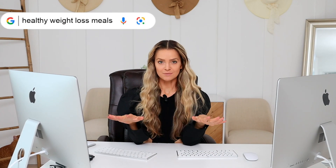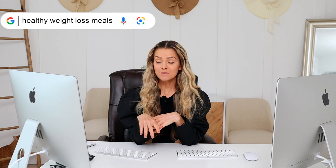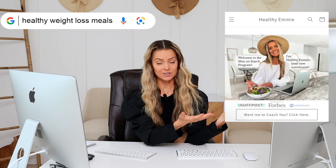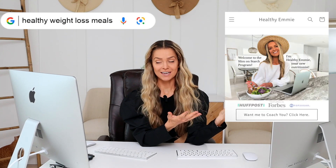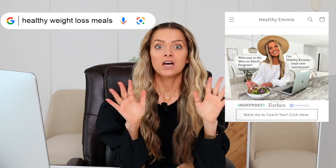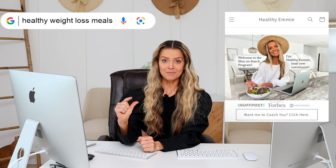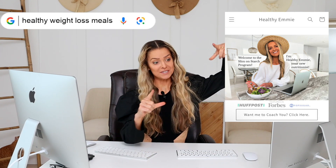I typed 'healthy weight loss meals' into Google and I'm going to be comparing what pops up in Google versus what my clients are eating in the Slim on Starch program. You are going to be shocked because what I found in Google is that you're eating about this much, and what my clients are doing is they're eating about this much — and losing way more weight.